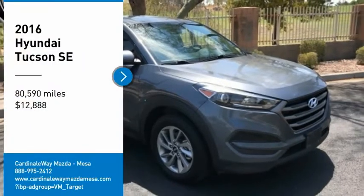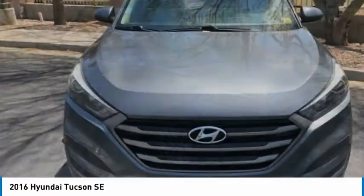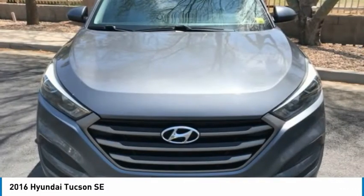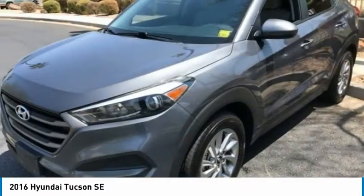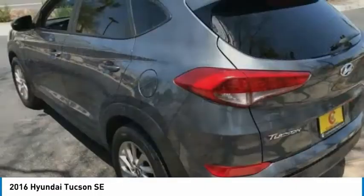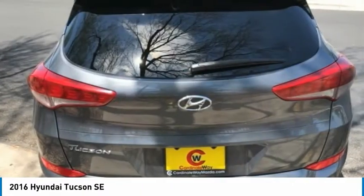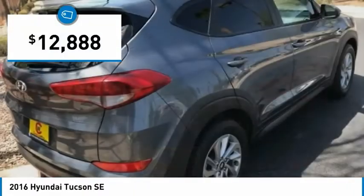We are pleased to show you the 2016 Hyundai Tucson. The Hyundai Tucson is Hyundai's first CUV to be designed in Europe. Tucson takes the boxy utility vehicle and transforms it with flowing curves, graceful lines, and style to spare. It's the future of the crossover and is priced below $15,000.